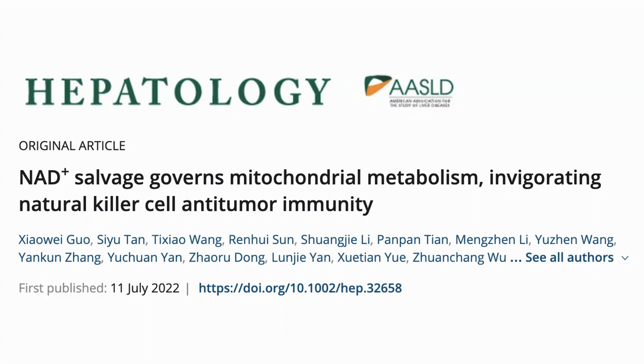Here is the study: NAD plus salvage governs mitochondrial metabolism, invigorating natural killer cell antitumor immunity.